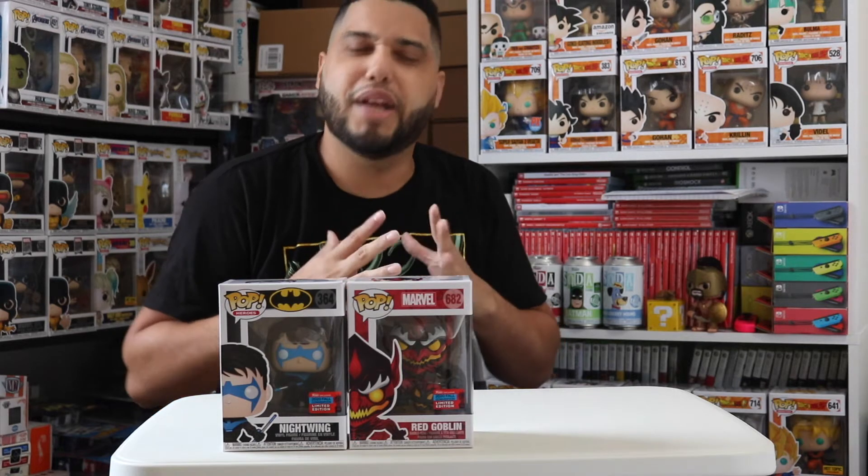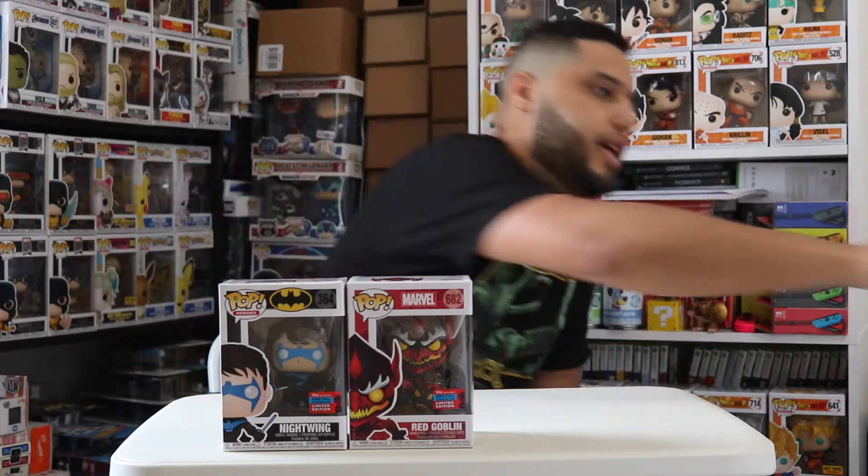I actually didn't have a chance to grab everything I wanted. One of the things I missed sadly was the Target exclusive Danny Phantom — I'm not the biggest fan of Danny Phantom, but that Funko Pop was real nice. I don't like paying above retail; the most I'd go is maybe ten dollars. I'm not gonna make these scalpers richer.